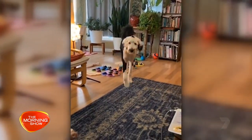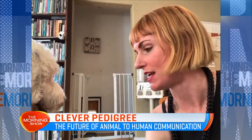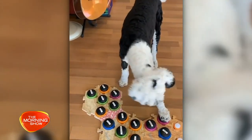Bunny the dog joins us with her owner Alexis, live from Tacoma in Washington. Welcome to The Morning Show. This is pretty cool — how does it work? Well, it's based on AAC, Augmentative and Alternative Communication, which is a device that speech-language pathologists use to help nonverbal people communicate. I give each button a word or a phrase and through thousands of tiny repetitions and reinforcements, Bunny learns the association with that button and starts to use them.